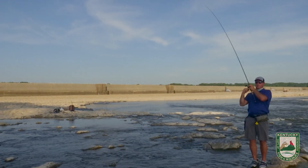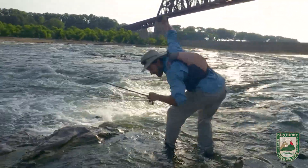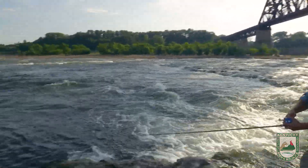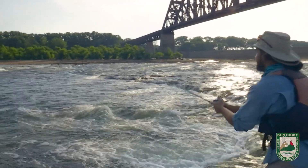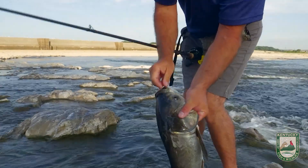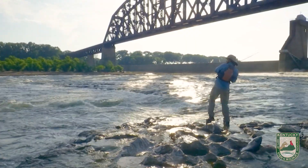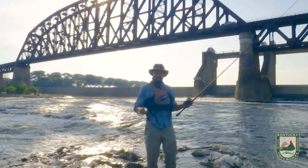Looks like the air biters are cheap today — look at that, that's crazy how many of them are out there that we're hooking in the mouth.